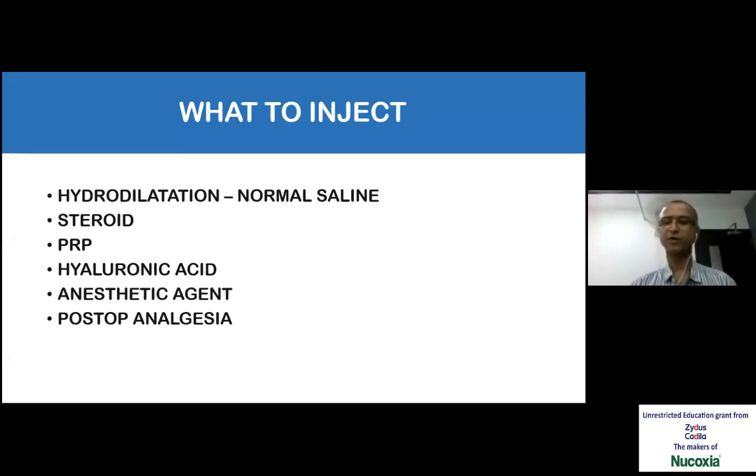What drugs are used for injection? Since we use local anesthesia and steroids, it is better to know them in detail. For hydrodilatation, normal saline is used — remember, it's not distilled water, it is normal saline. Steroid — different types are available. Then PRP, nowadays viscosupplementation, and any anesthetic agent for post-procedure pain relief is used.